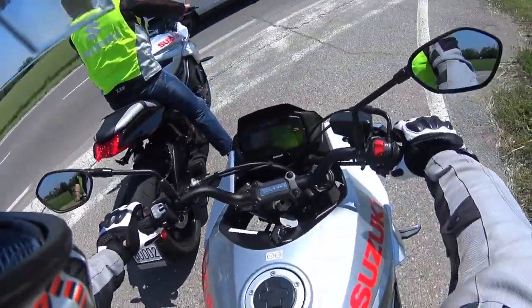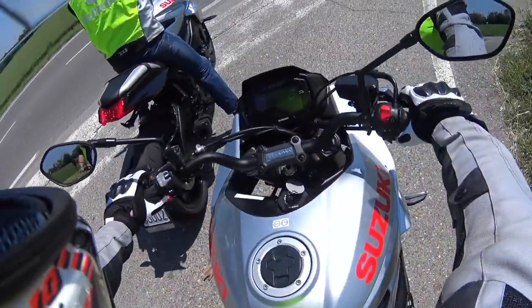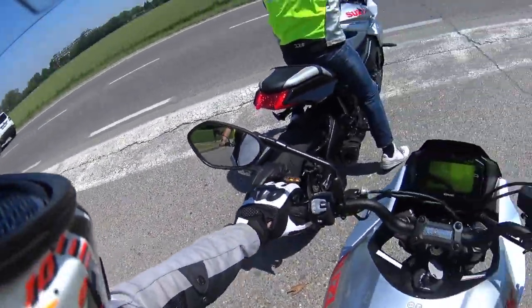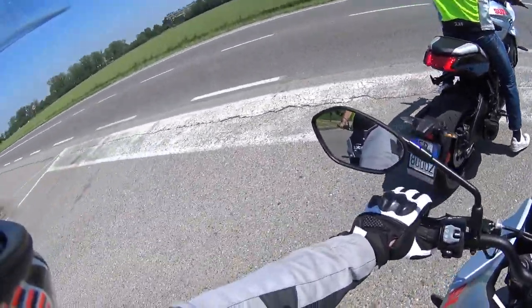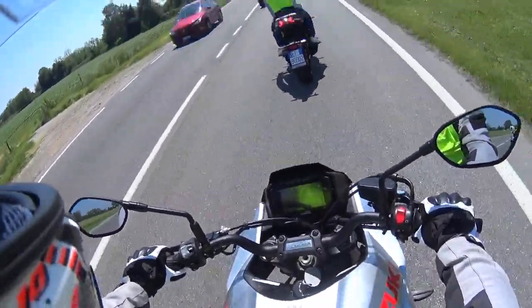So that same motor, same telaio, sovrastructure obviously reviste, here we have a small serbatoio from 16 litres, very essential.